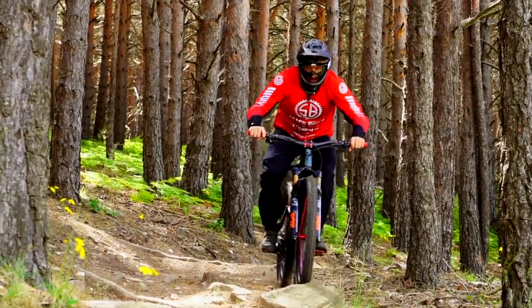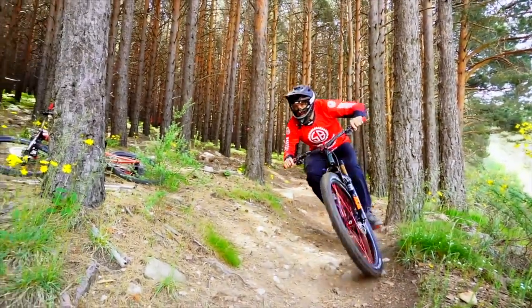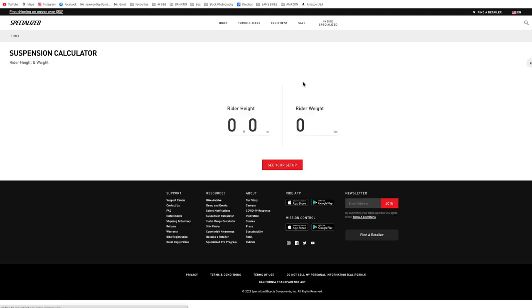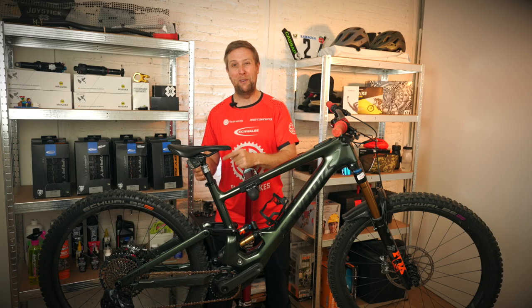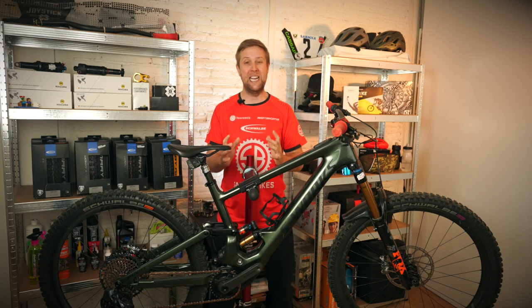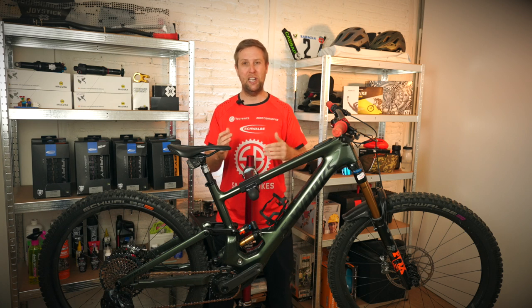I found the six-bar FSR suspension to be like a magic carpet — super easy to set up with the suspension calculator. I had really good small bump and really good mid-stroke, but I was blowing through the top end of the travel, so I added one extra token. When it did get steep I got a bit of a buzzed seat, which scared me the first couple of rides because I jumped forward — which can be dangerous. But after two or three rides, I adjusted my position and stopped getting that.